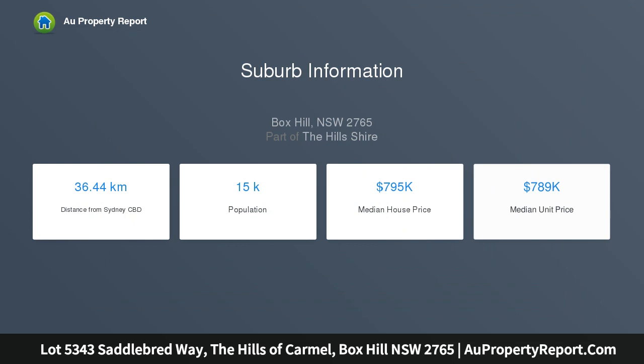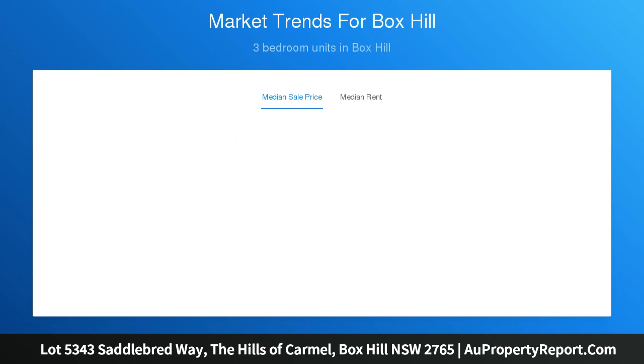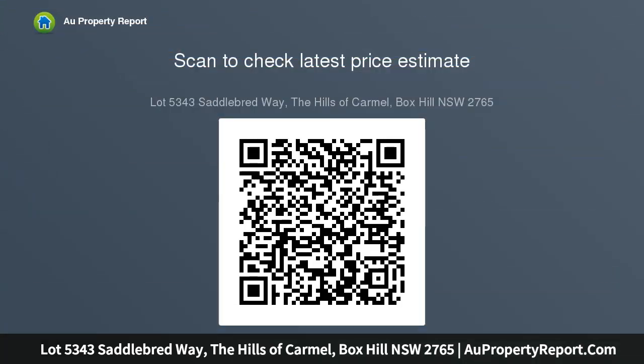The Avoca 173 is a single-story design from our level and narrow sites range. This stylish home features an open-plan kitchen and living area, plus four bedrooms, with a secluded master bedroom and ensuite, open-plan living, and a kitchen featuring a walk-in pantry.